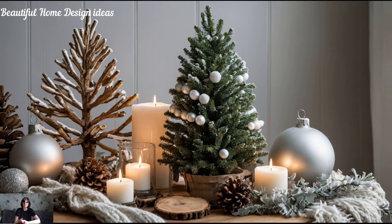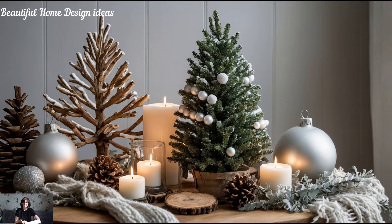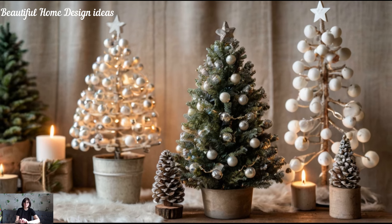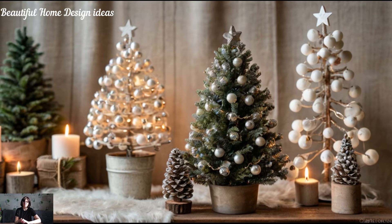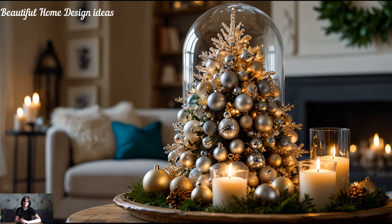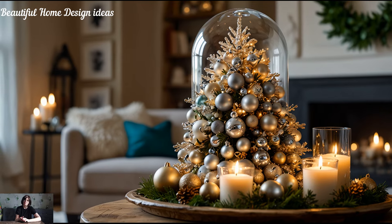Mini Christmas trees for added festivity. Small Christmas trees are perfect for adding a holiday touch to unexpected places like your bedroom, kitchen, or bathroom. Decorate them with mini ornaments or lights for an adorable, festive accent. These mini trees can be styled to match your main tree theme or kept simple with rustic or natural decor elements. It's a small addition, but it goes a long way in making every room feel ready for the holidays.